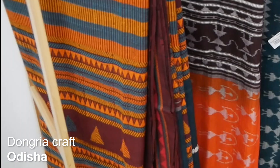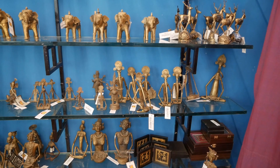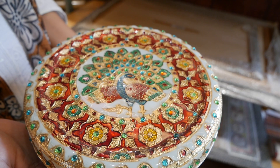From the eastern states, I found Kantha thread embroidery, Dongria craft, and the Dhokra metal craft — a type of metal casting technique that is 5,000 years old and they're still using it. Imagine having a jewelry box like this one in your closet.